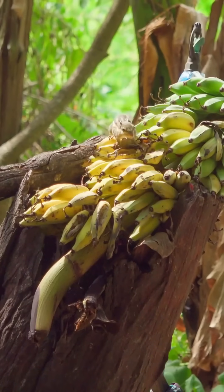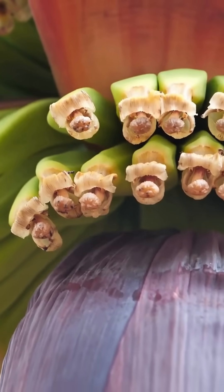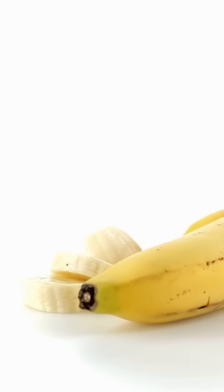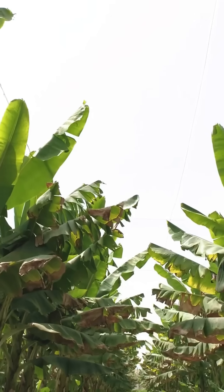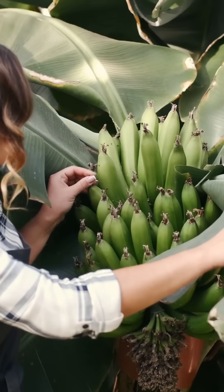Bananas tick all the boxes. They grow from one flower with a single ovary. The fruit develops from that ovary wall. And those little black specks inside? They're immature seeds — even though cultivated bananas are sterile.